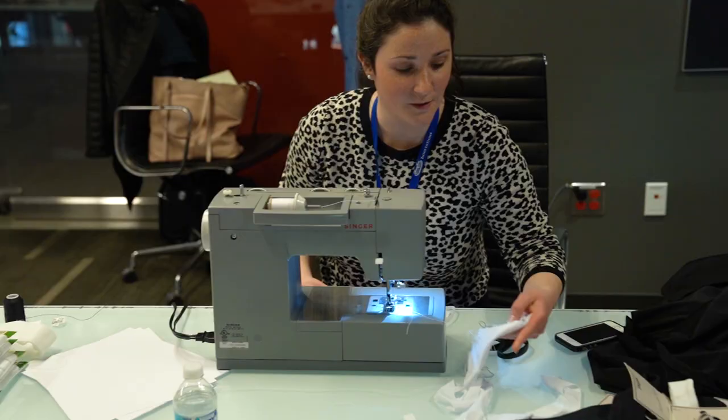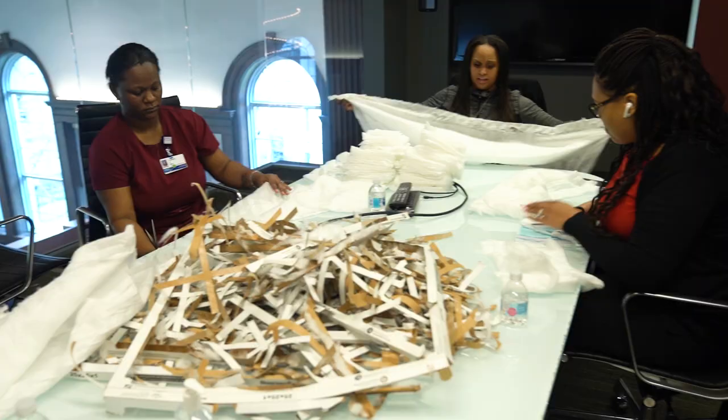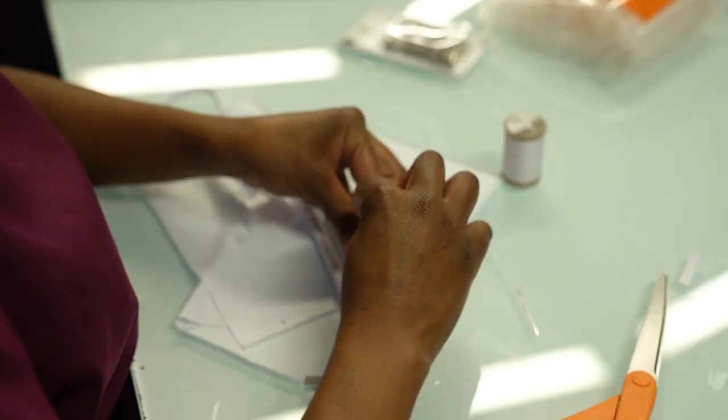Daily duties have changed for these Henry Ford Health System employees. Innovation Institute product designer Alex Mosheri typically creates 3D models of hearts. Lately, she's lead seamstress in the mask factory. This is phenomenal — it's kind of cool to be a part of.